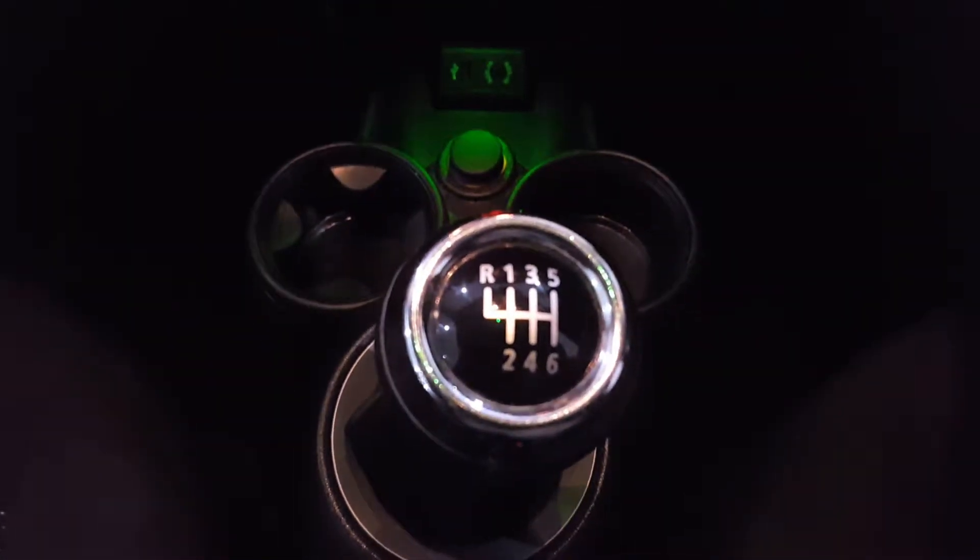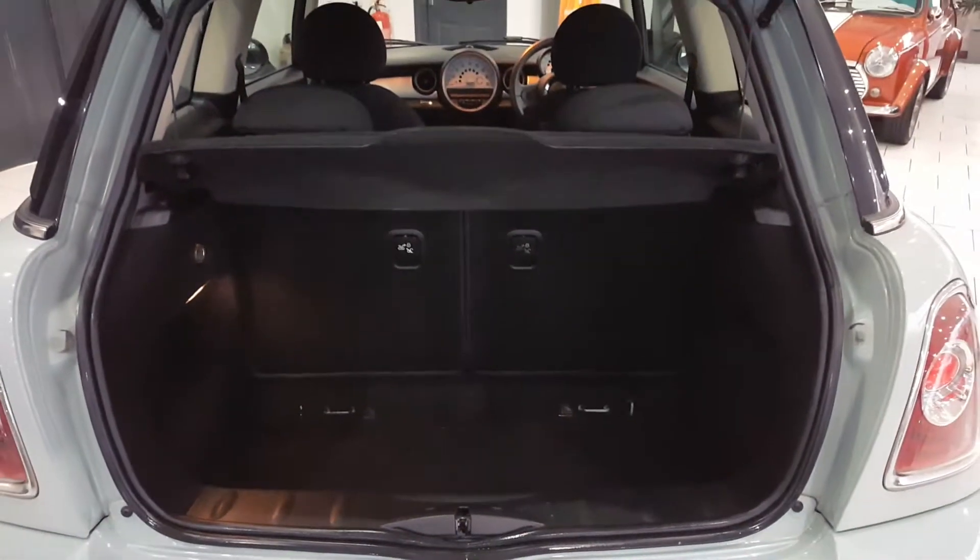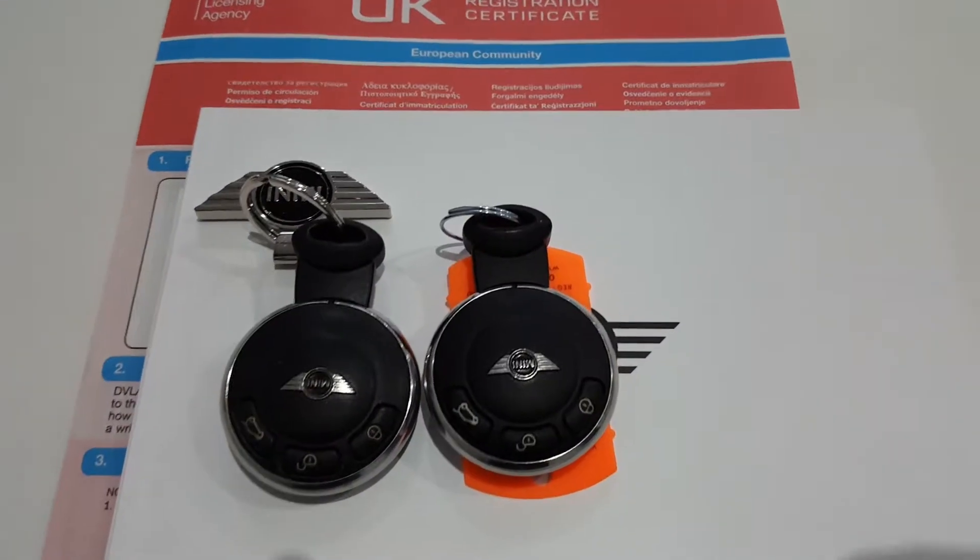There's a 6-speed gearbox, power adjustable mirrors. Round the back there's a good size boot, with split folding rear seats for additional storage. The car comes with two keys.